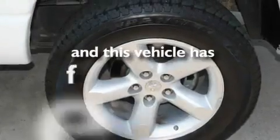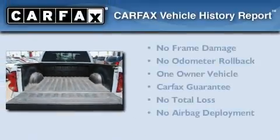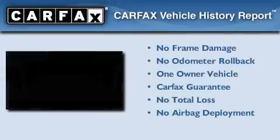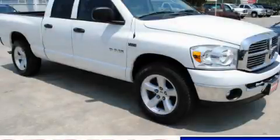This vehicle has fewer than 44,000 miles on the odometer. This Dodge has had only one owner, and it qualifies for the Carfax buyback guarantee. Please call today to reserve this vehicle for a test drive.